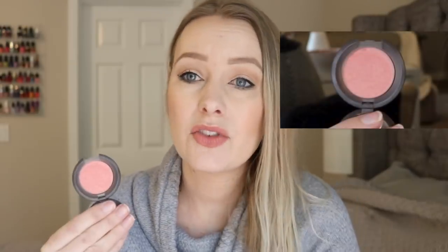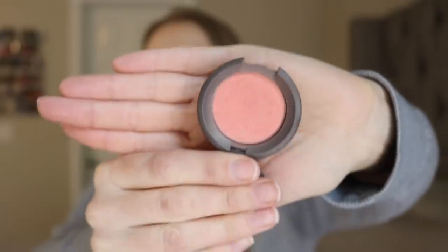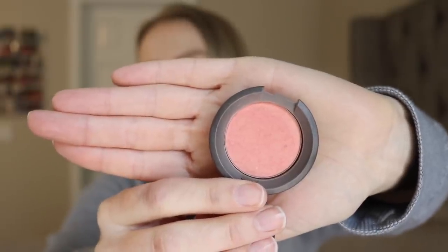Next is an update on this Becca mineral blush in the shade Flower Child — again just a deluxe size sample. Blush is hard to pan even in a baby size like this. I don't think you'll see any progress yet — I do have it on my cheeks today, but blush is one of those things where you don't really see a difference until you hit pan and then it goes quickly. It's a beautiful, very neutral color that goes with a lot of different makeup looks, so I can wear it quite often and I do enjoy it. I've been reaching for it a lot and hopefully I'll be able to show some actual progress soon.